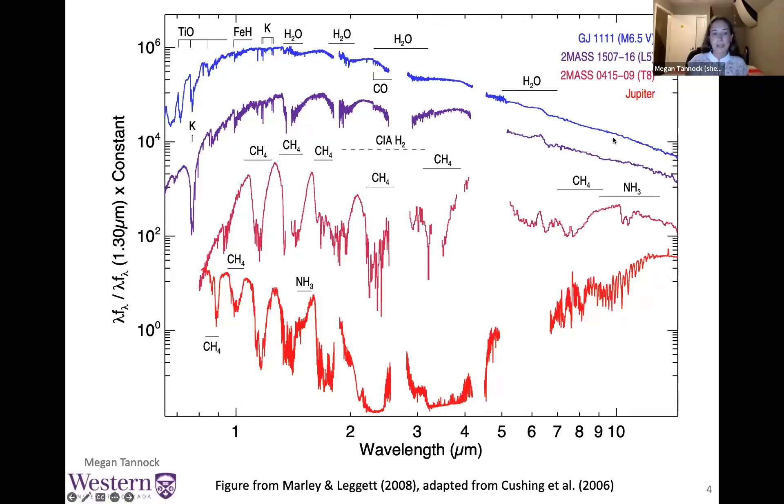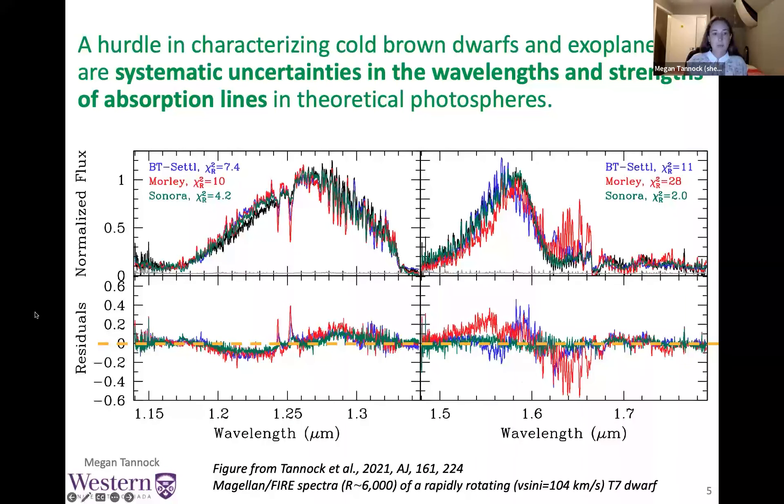This makes brown dwarfs excellent laboratories for understanding the atmospheric physics and chemistry of giant exoplanets. Spectroscopically, we get really interesting spectra with deep broad signatures of molecules like water, carbon monoxide, methane, and ammonia. The top spectrum shown here is an M dwarf and looks approximately like a black body; below it is an L dwarf, and below that is a T dwarf — both much more complex. To understand brown dwarfs well, we need to accurately model all of these complex cloud structures and molecular species.